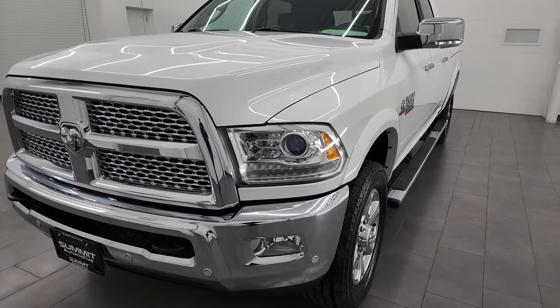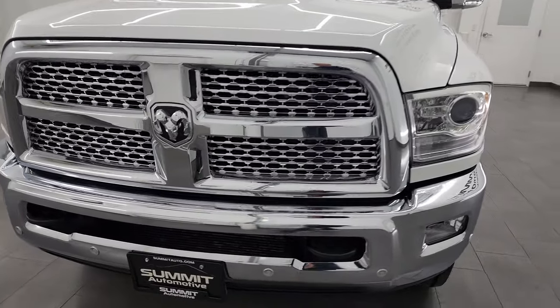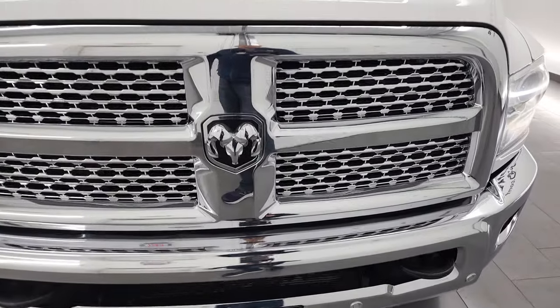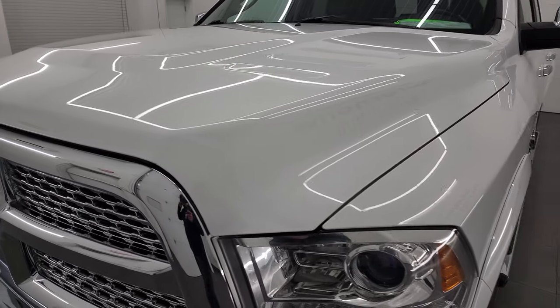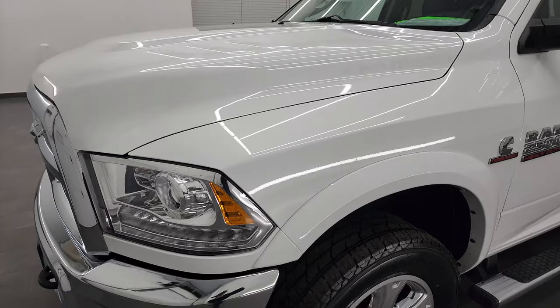I'm going to go all the way around in this video — inside, underneath, start it up and take a look under the hood for you. Bright white clear coat is the color, and I'm going to give you the most accurate representation of the vehicle that I can.